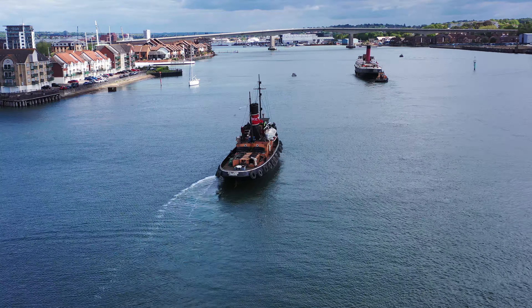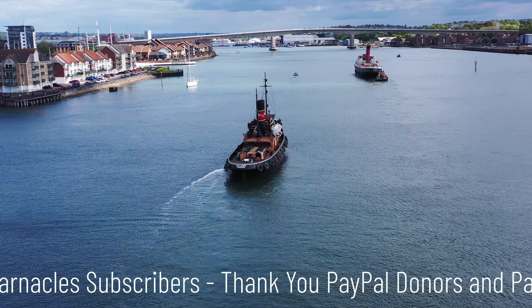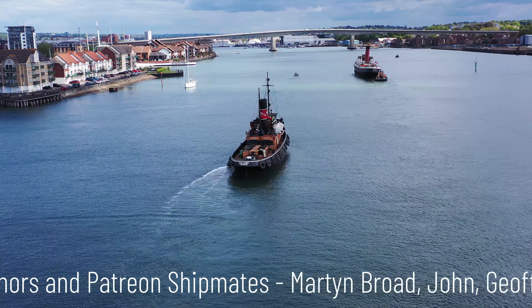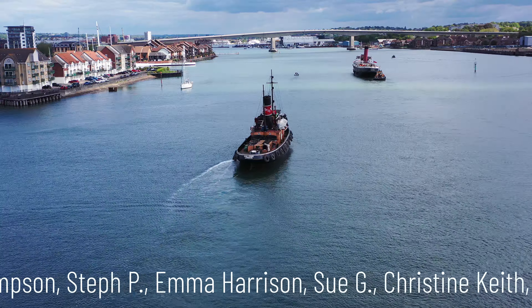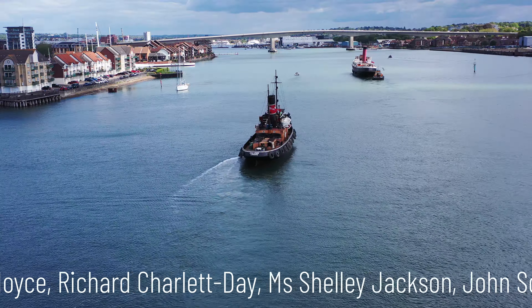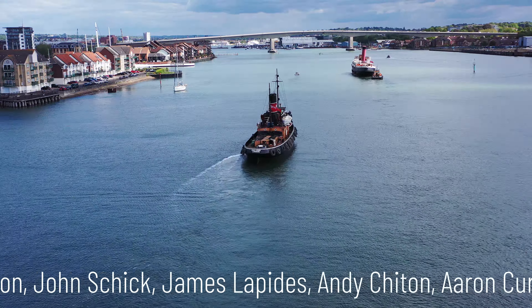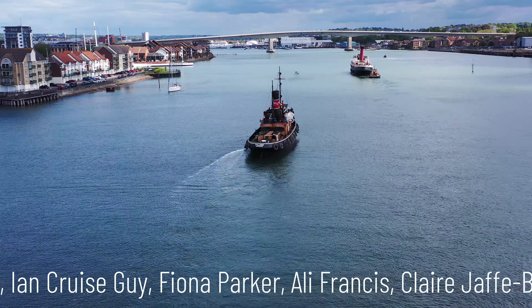The next ship I hope to drone in a similar nature is the Shieldhall. She's a very popular ship in port and does lots of sightseeing around the Solent — for the fireworks, Cowes Week, and so on. I hope to get on board there. Again, a classic ship renovated and run by a local society.